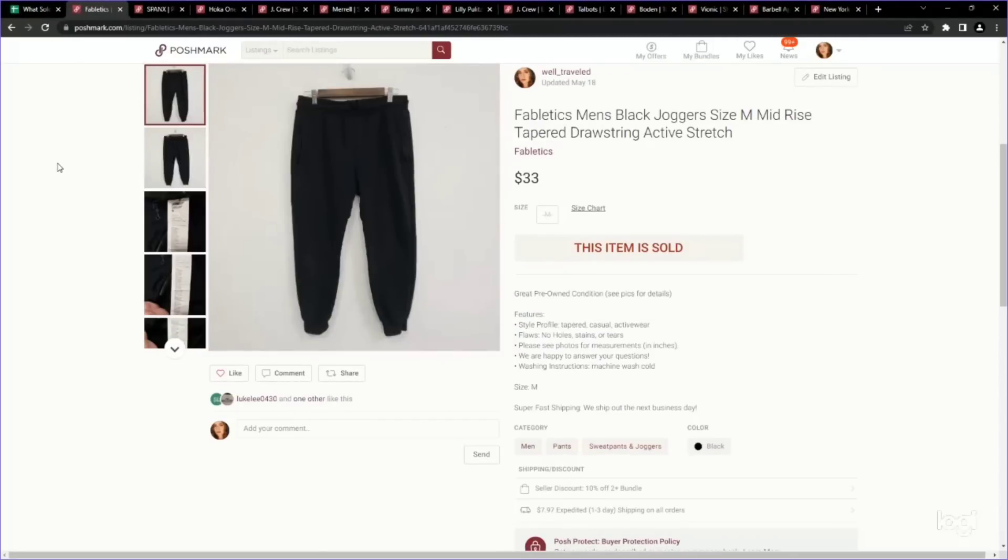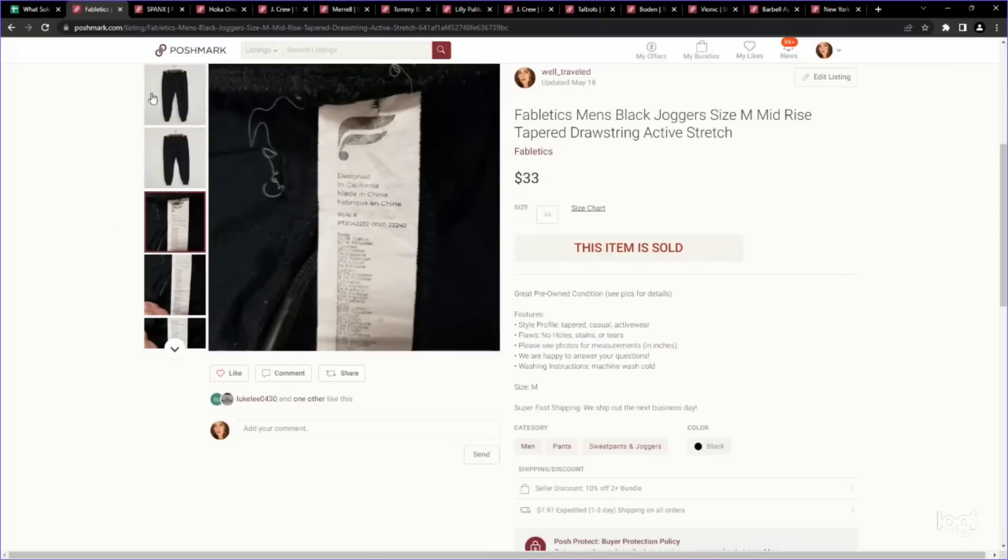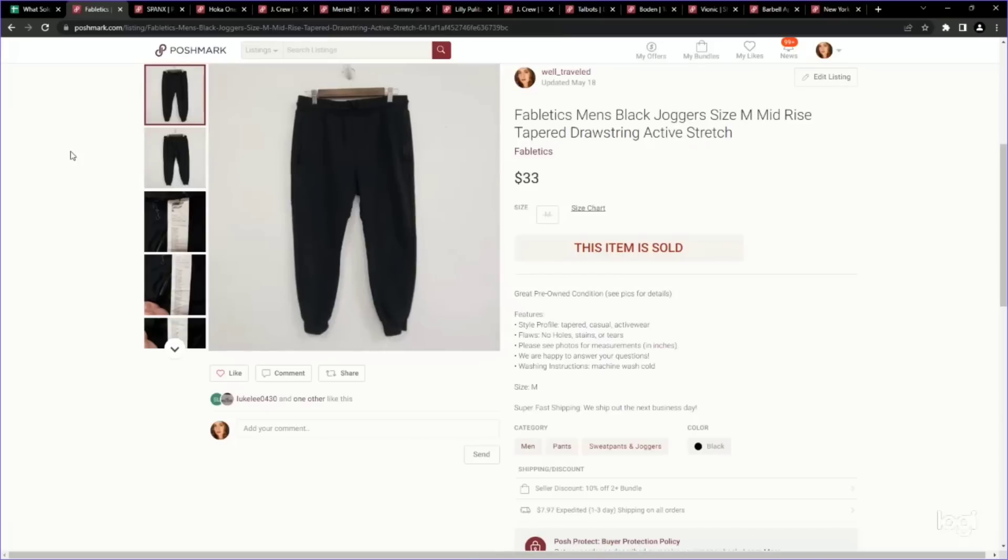This is a pair of men's Fabletics joggers. I've found that men's Fabletics perform really well, especially their joggers. We picked these up for $1.50 and sold them for $33 on Poshmark. As for Fabletics women's, I'm honestly not sure I would pick up anything in that category at this point, but the men's stuff does really well.